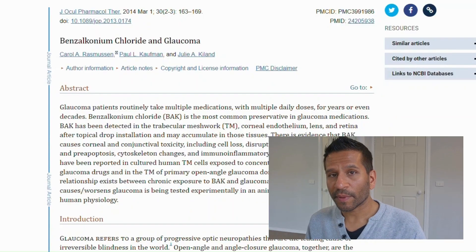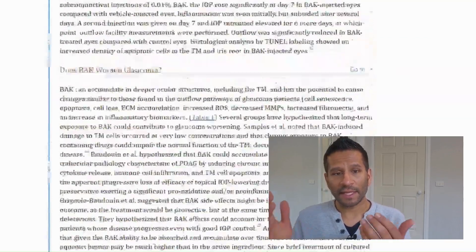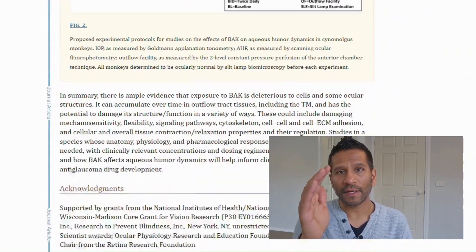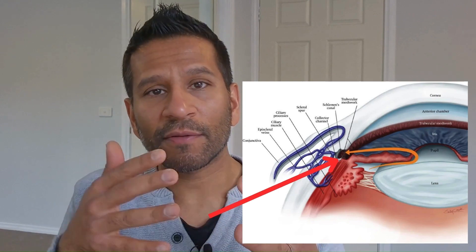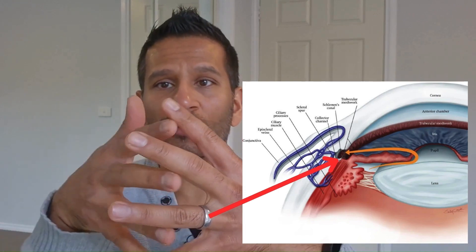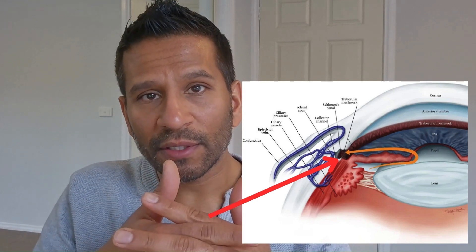Normally, tears should last on the eye about five to seven seconds. Less than that is classed as dry eye. BAK is also bad for glaucoma patients — research shows BAK gets absorbed through the front of the eye straight into the trabecular meshwork, which is the mesh that allows fluid to drain. If that gets blocked, pressure increases in the eye — that's not a good thing for glaucoma patients.